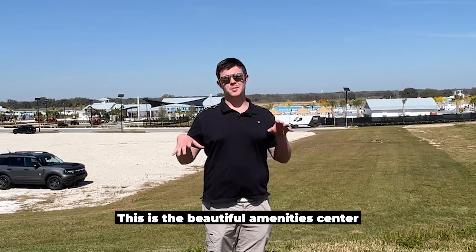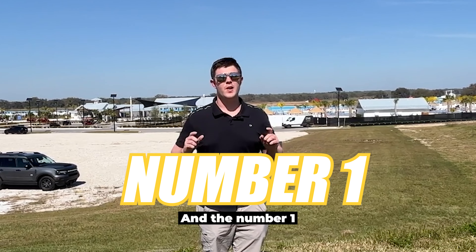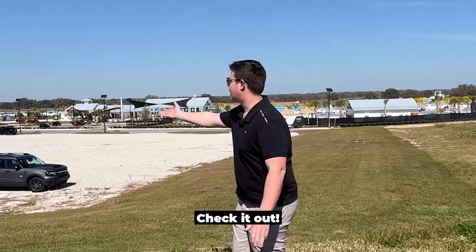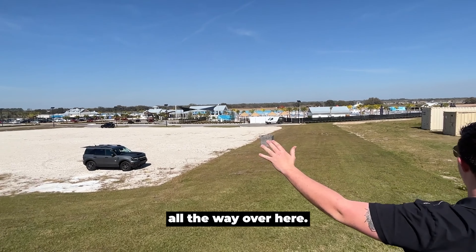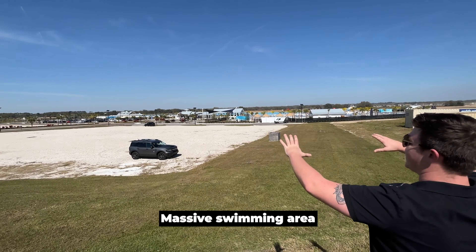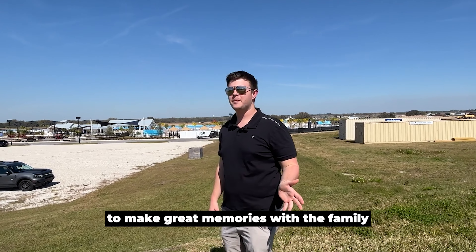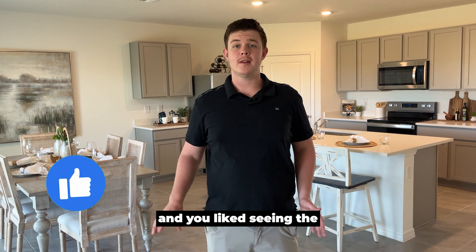This is the beautiful amenity center that comes along with this neighborhood. We have an awesome gym and the number one biggest lagoon in the whole nation — check it out. The lagoon goes from way over here all the way over there — a massive swimming area with a lot of opportunity to make great memories with the family and have a great time.